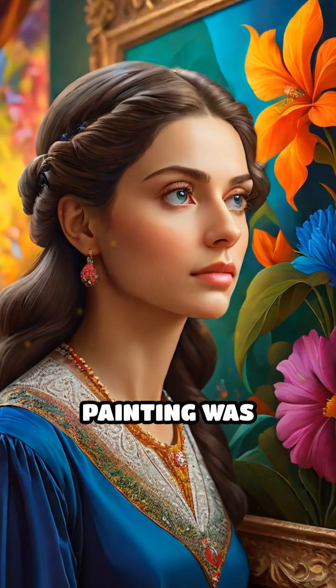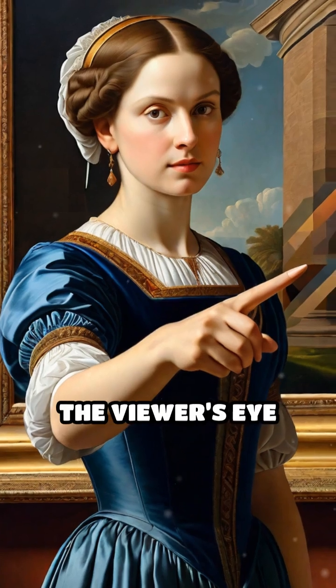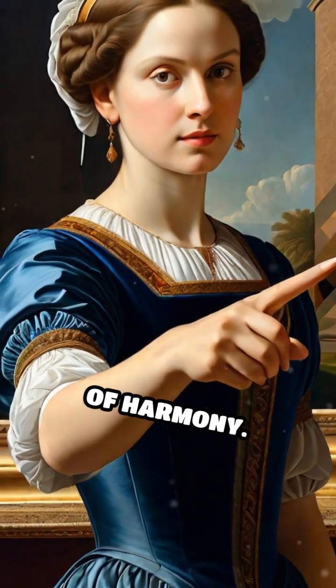What if the beauty of your favorite painting was secretly coated in math? Throughout history, artists have relied on hidden geometric patterns to guide the viewer's eye and create a sense of harmony.